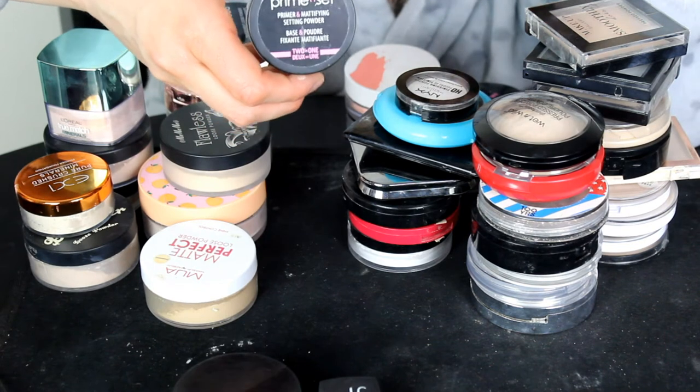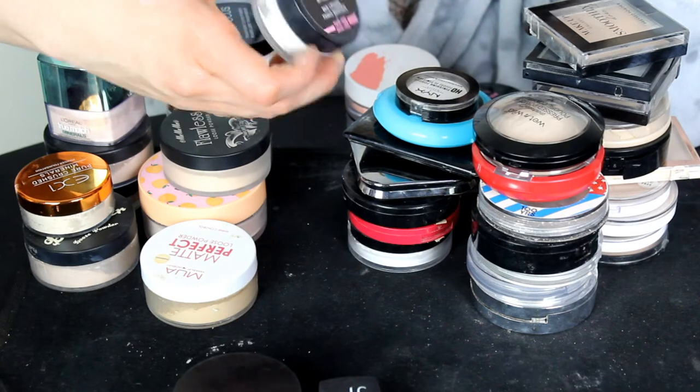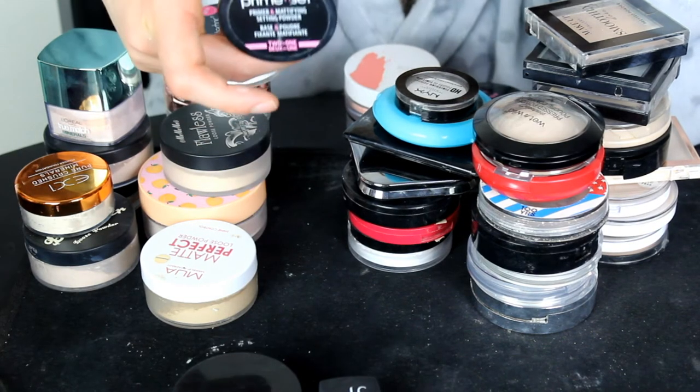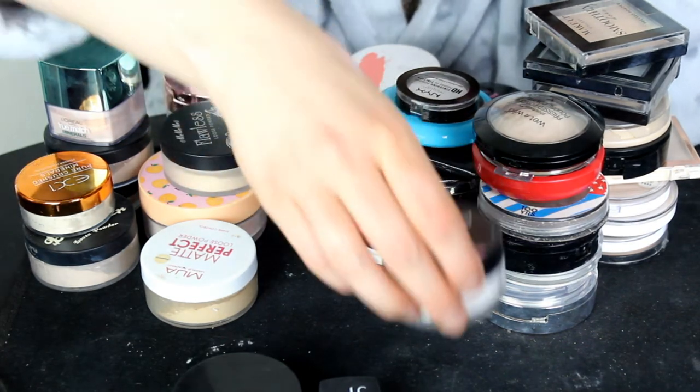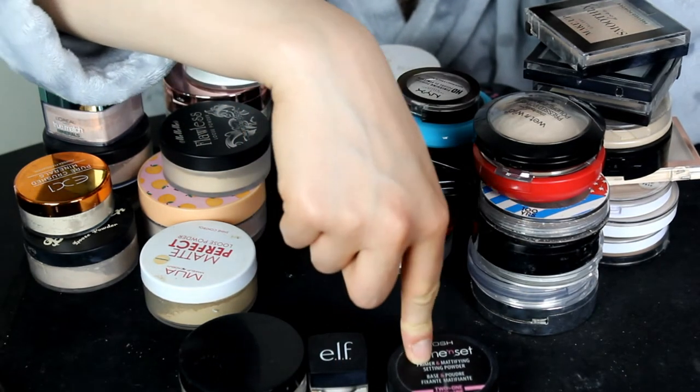The Gosh Cosmetics Prime and Set Mattifying Setting Powder — this is a two-in-one. No words to say about this: I love this powder. I'm definitely going to be keeping it. Absolutely love it.